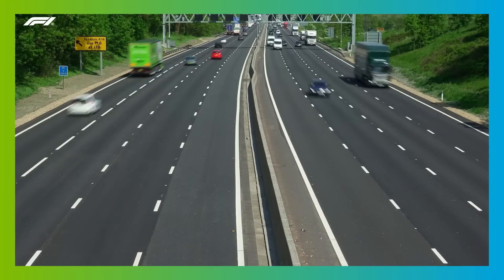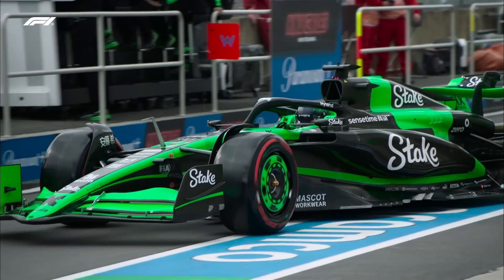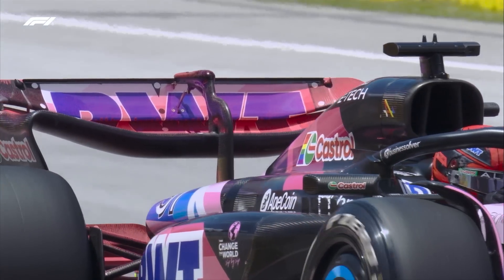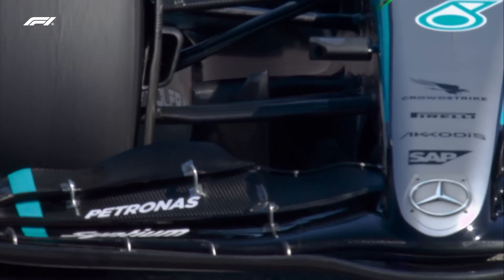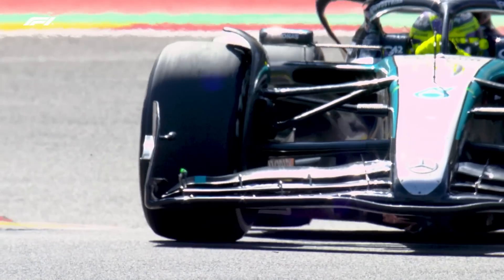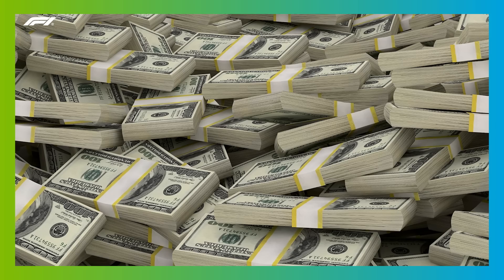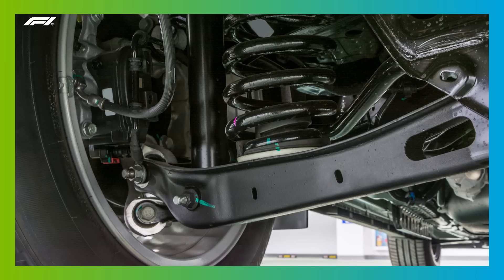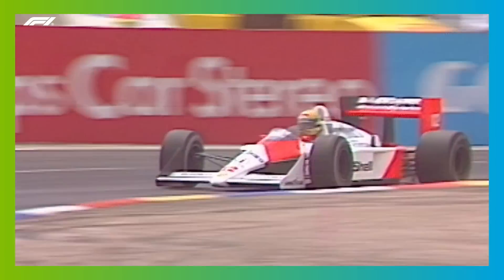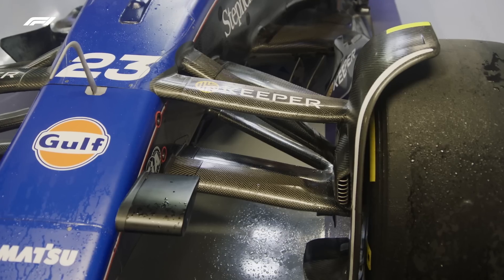F1 and road car suspensions share some functions but ultimately they have very different requirements. As you might expect, the materials and components found on a Formula 1 car suspension system are somewhat more complex and exotic than in their road car counterparts. Every part of a Formula 1 car is designed to be safe and strong enough to cope with the enormous forces that come with racing at speeds of over 360 kilometres per hour, yet at the same time they need to be as light as possible — which is where carbon fibre and advanced alloys come in, which are far too expensive for most production vehicles. At one time F1 cars used coil springs similar to road cars, but you won't find anything like that in any modern F1 suspension system.